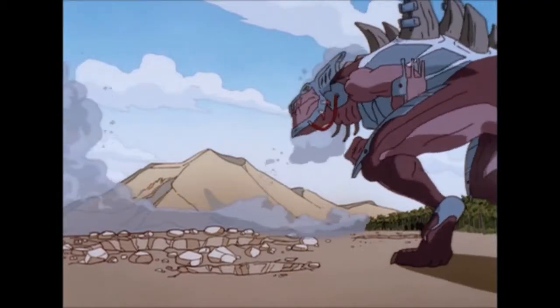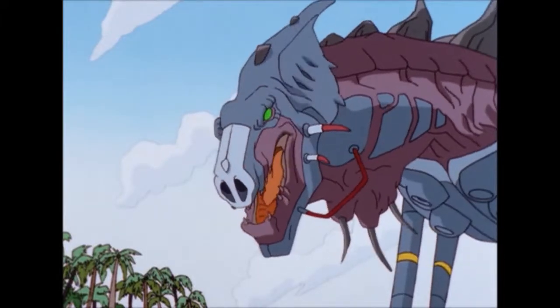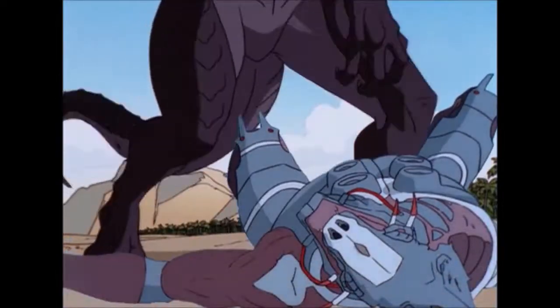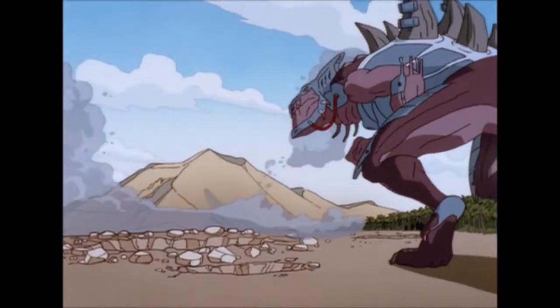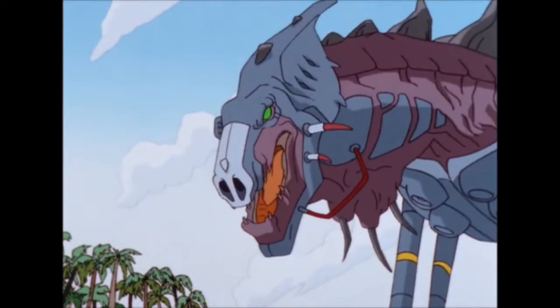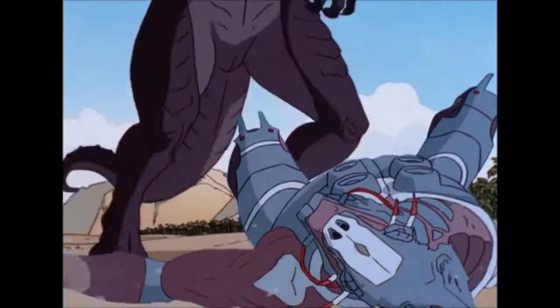Now to figure out the force behind Godzilla's atomic fire, we're going to have to take a look at the scene where he fights CyberGodzilla. CyberGodzilla stands at 55 meters at his shoulder. He gets launched his height and then an additional one third of his height on top of that. I estimate that he got launched 75 meters in 1 second, so that's an acceleration of 75 meters per second squared.